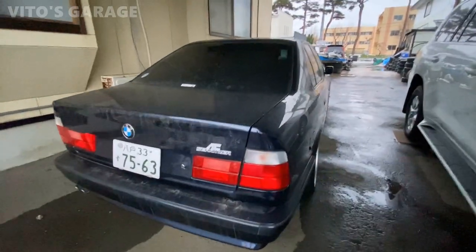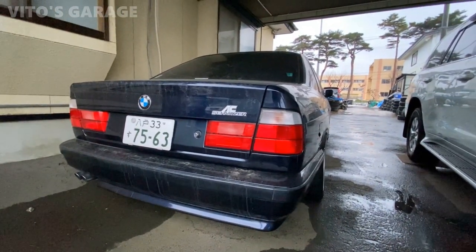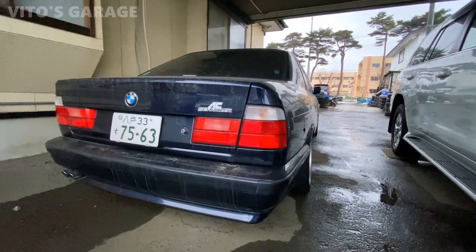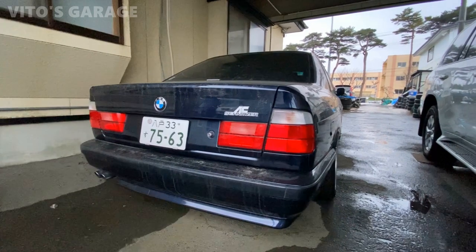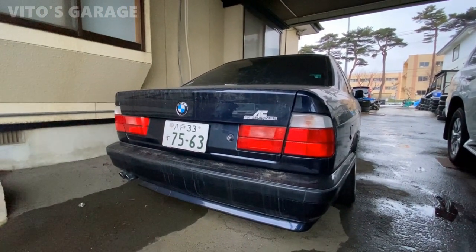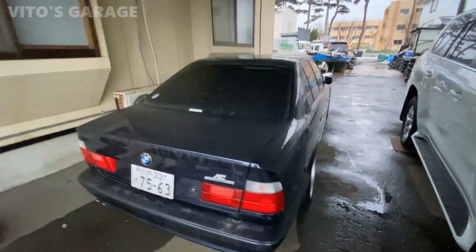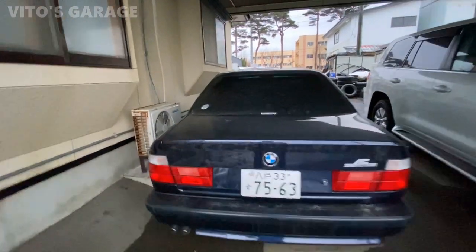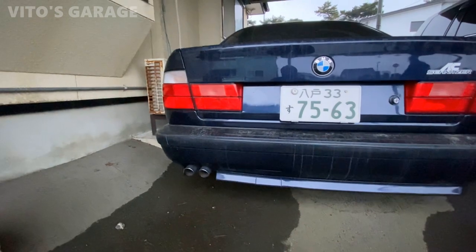And here's the back of the car. That looks really, really awesome. It's got AC Schnitzer badges, and literally there is zero rust on this car. It needs to be cleaned up, but the owner will get that done. The bumper looks really different from a basic E34, and it's got that beautiful exhaust with the exhaust tips.